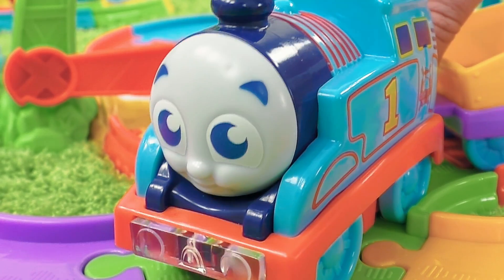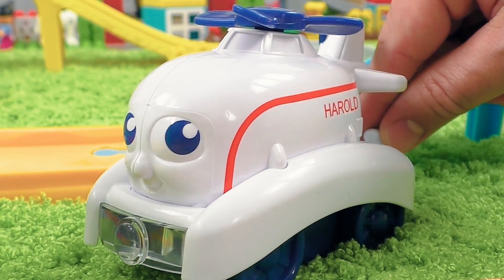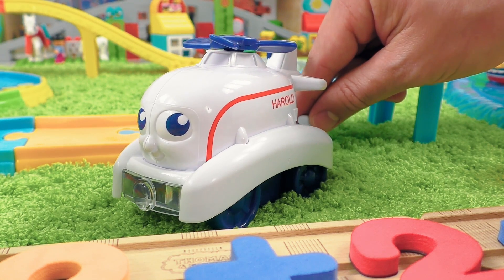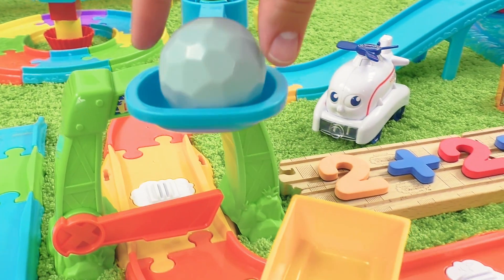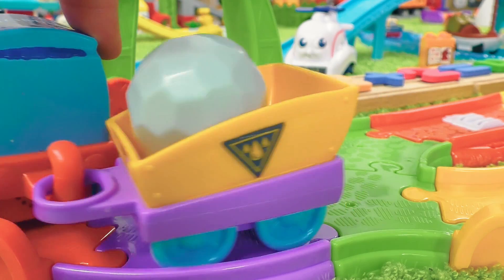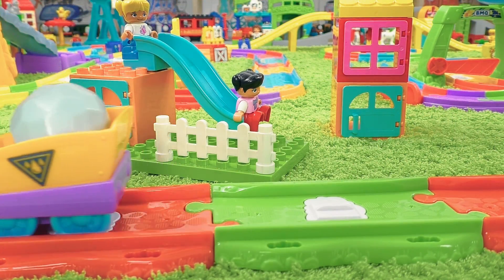Two plus two equals four. I hope we did everything right! exclaimed Thomas. Of course! confirmed Harold. Good job! The rotating scoop is back to work. And finally, we can load the cargo into the truck. Thomas can continue his adventure and take the freight to its destination point.